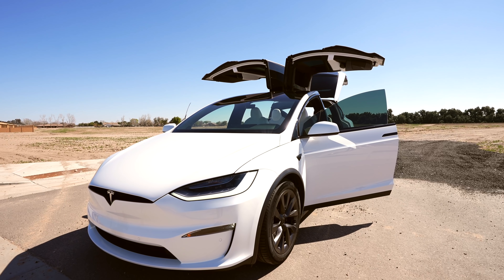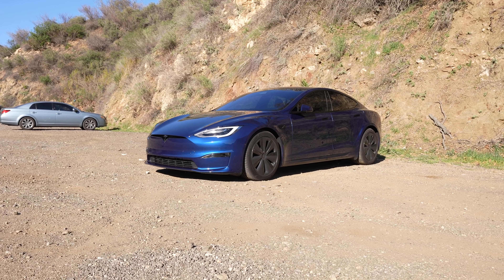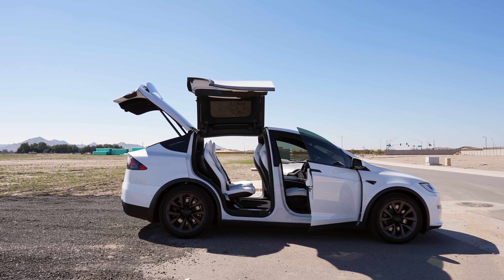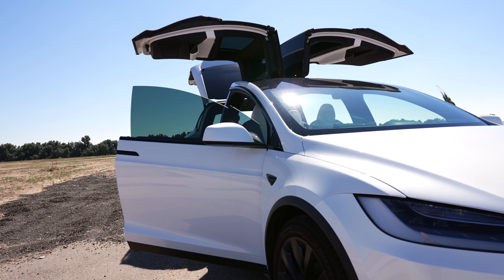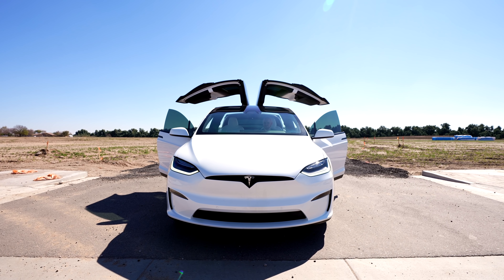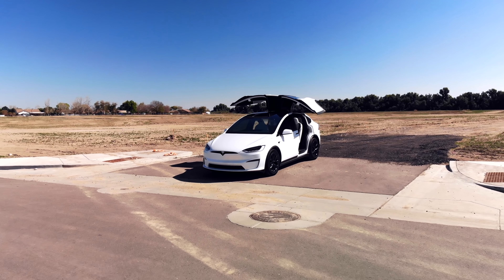There are a number of features in the Model X that set it apart from all of Tesla's other vehicles. Even though the Model S and X share a lot in common, the doors and seats are very different, and it really makes the Model X feel more premium than the Model S. There are the Falcon Wing doors — a big draw for this car — and when opened, they give the Model X a distinct exotic car look and draw people like a moth to a flame. I couldn't stop taking pictures or filming these doors, even though the Model X has been out for a long time with these exact doors.